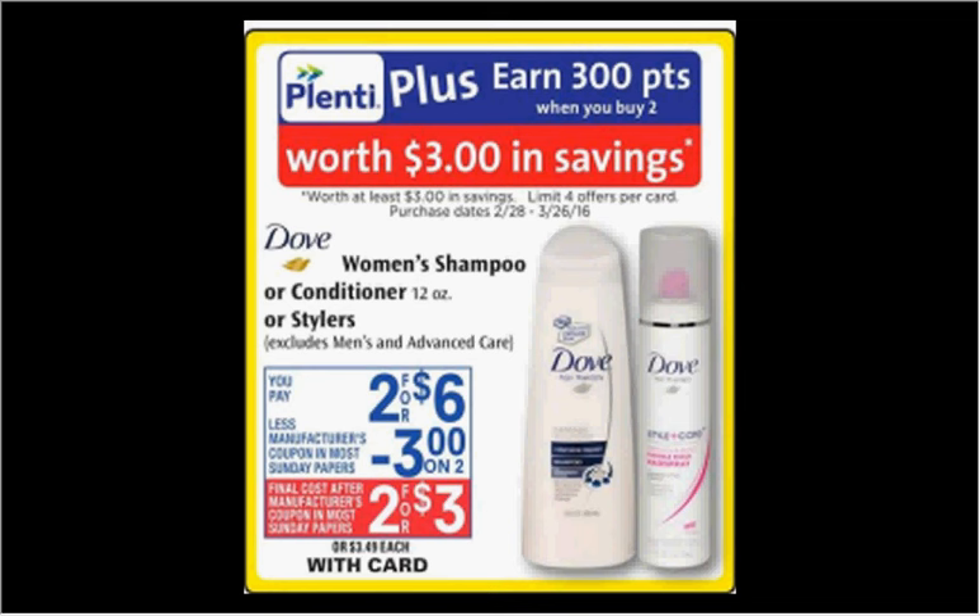First, the Dove shampoo or conditioner is on sale 2 for $6 this week. When you buy 2, you'll get $3 back in Plenti points. There's a $3 off 2 coupon in today's Red Plum, so if you buy 2 and use the coupon, you'll pay $3 out of pocket, then get the $3 back — it's like getting both things for free. Limit of 4 times you can do this deal between now and the 26th.